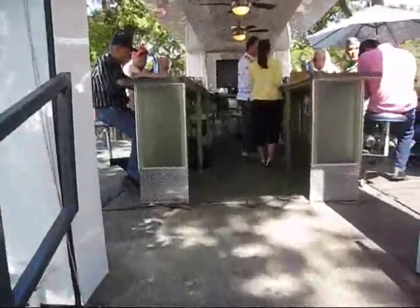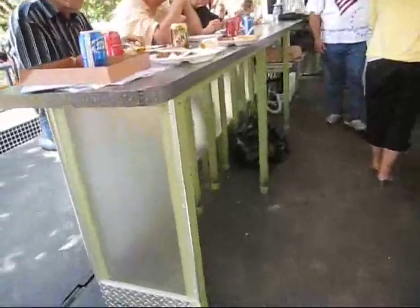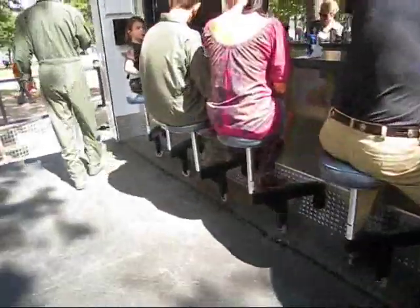Inside, there's 32 feet of bar top, attached swinging and swiveling bar stools, and interchangeable lighted panels to show off our team colors. These railings hold everybody on board, no matter how hard they party.